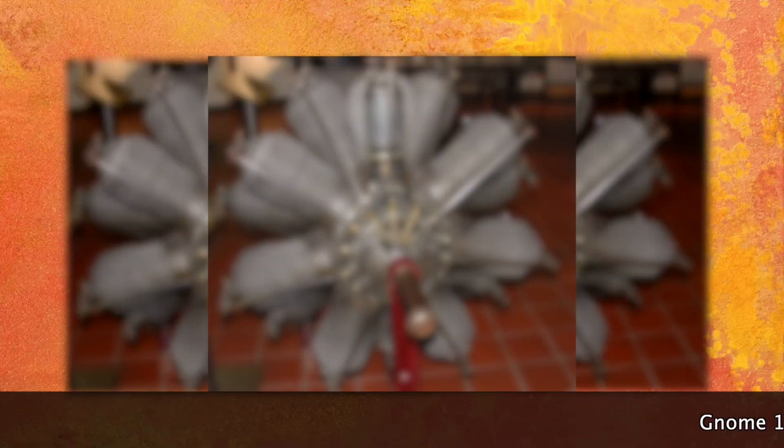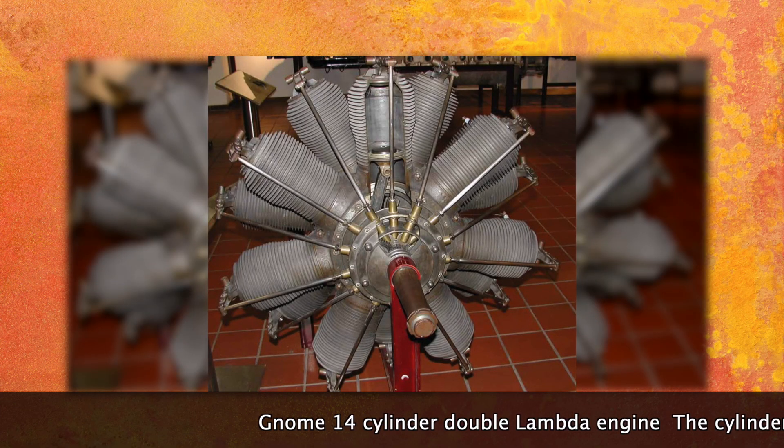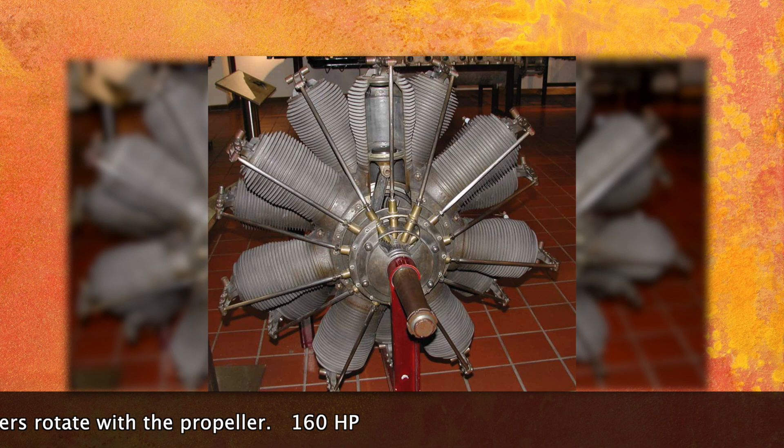The aircraft was powered by a two-row, 14-cylinder, double-lambda radial engine — actually two 7-cylinder engines with a common crankshaft. Output was 160 horsepower.